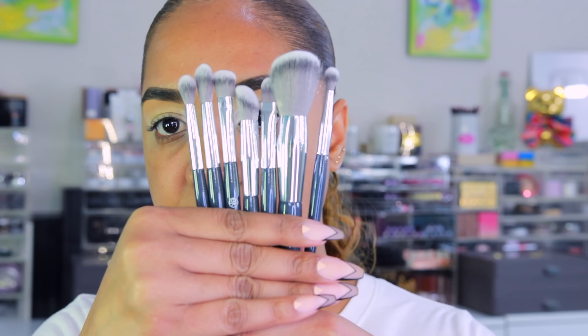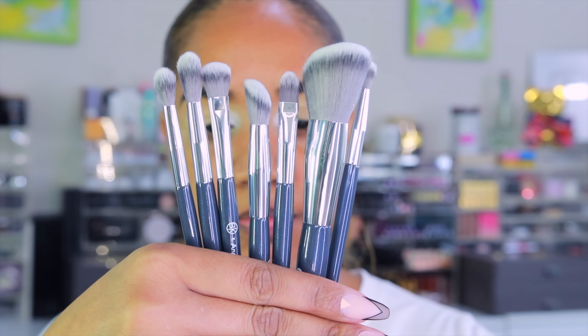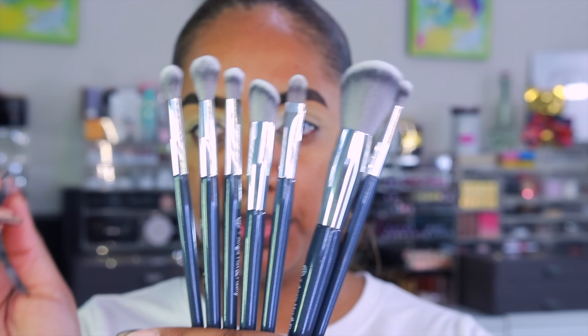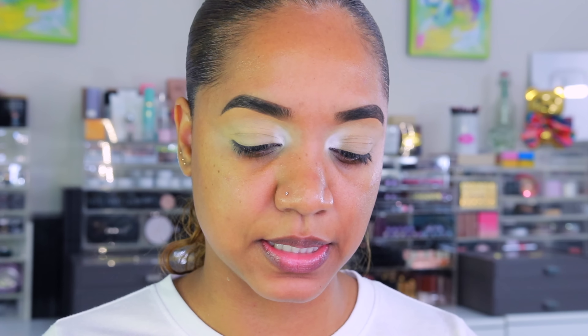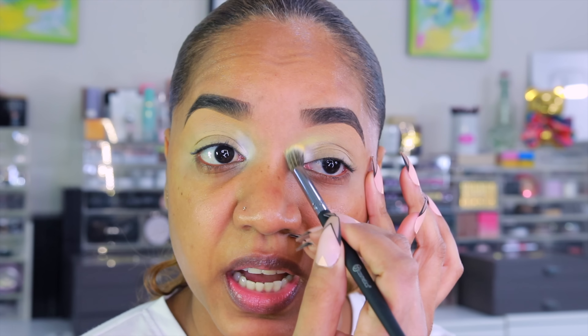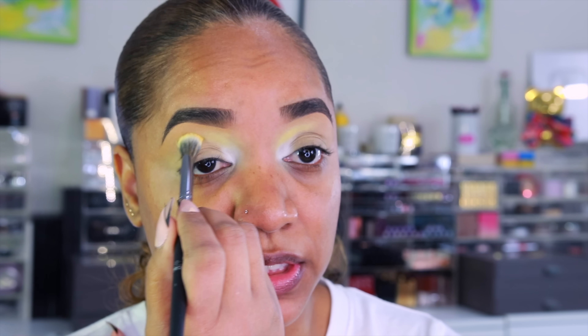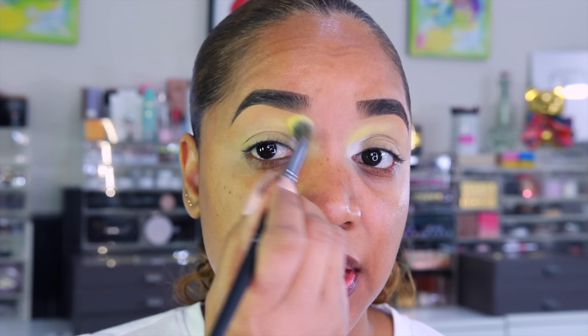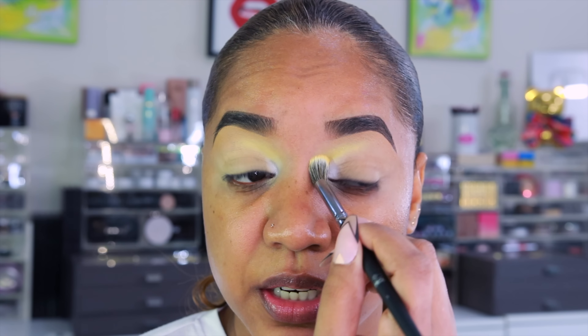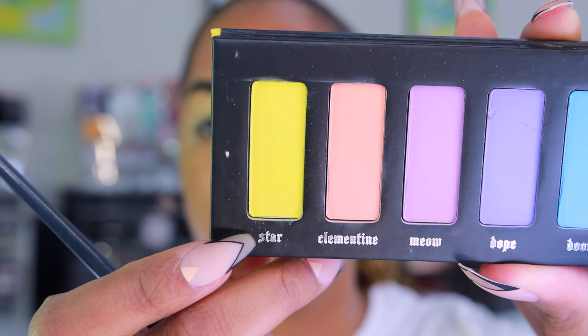I recently got this set of brushes from BK Beauty — the BK Beauty x Angie Hot and Flashy set. We'll probably try out some of the smaller blender brushes for precision work. Let's go in with the yellow shade, Sunbathe, using a BH Cosmetics number five brush. I'm blending that shade on the inner crease line to give a nice wash of color — that is for sure giving me very pastel yellow.